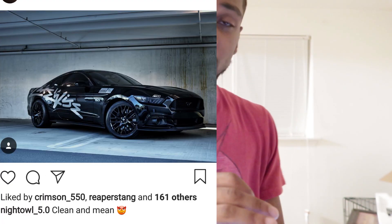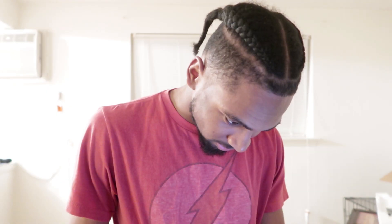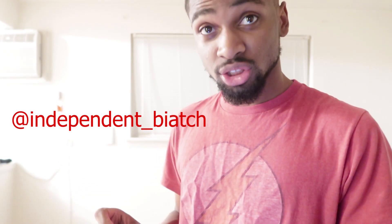Mustangs - we have night_owl_5.0. Not a lot done to this car, but I really really like that vinyl he put on the side. The stickers are nice. S550 has American muscle, it's murdered. I will give night_owl_5.0 an eight and a half. I like this car.